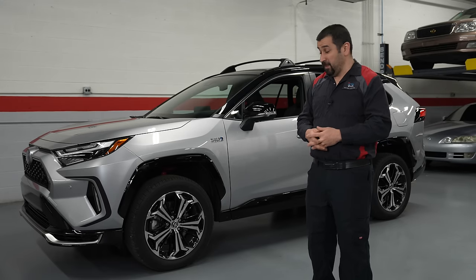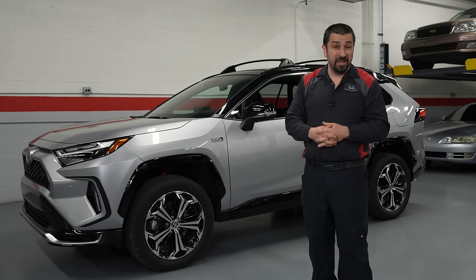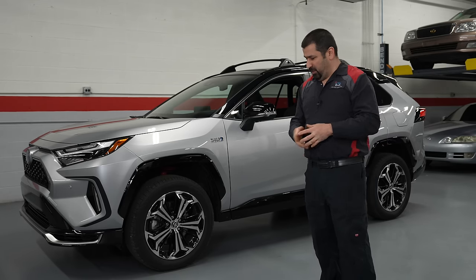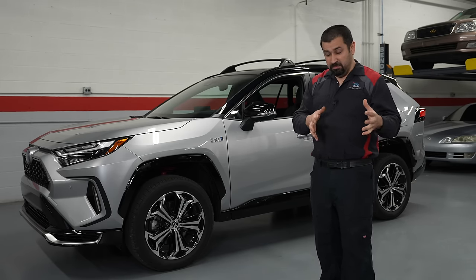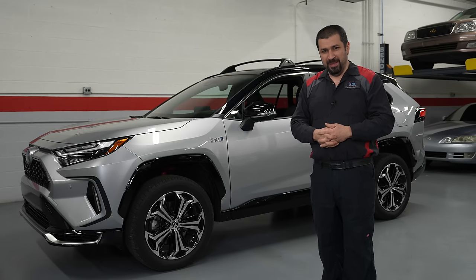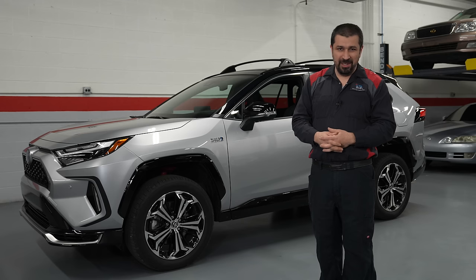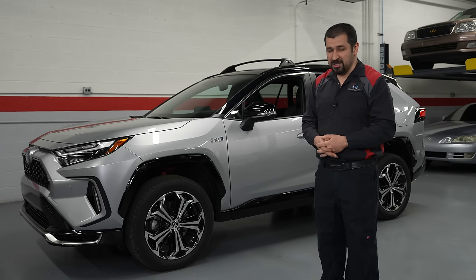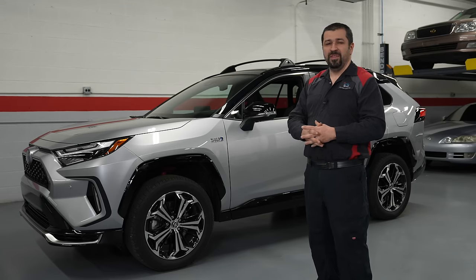Nothing is perfect, including the RAV4 Prime. There are actually quite a few things that aren't good about it. First, there are only two trims: the SE and the XSE. For reasons I don't understand, they're both sport models. This is a kitchen appliance — it is not an exciting car — and I don't understand the insistence on marketing it as a sports model.